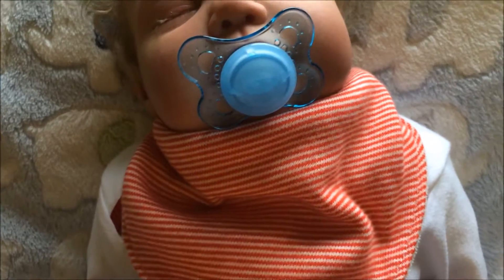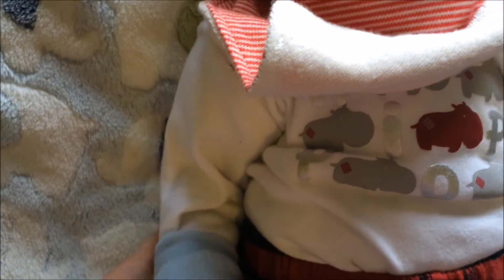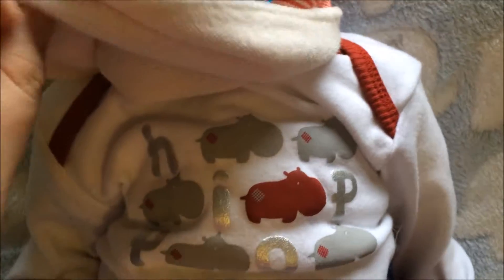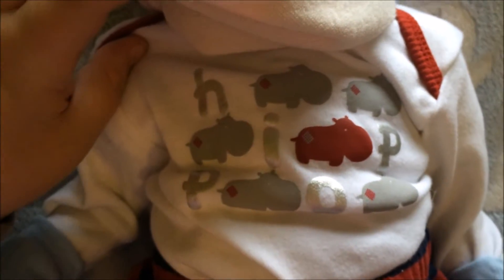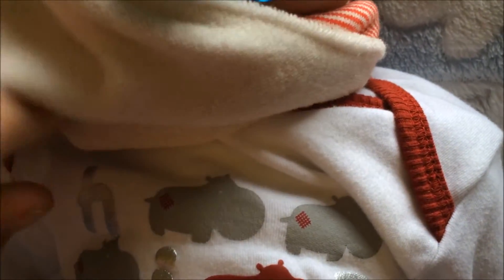Next he has this long sleeve top — it looks like a onesie but it's actually a t-shirt. If you watched my reborn haul, you will have seen this little outfit before. It says 'hippo' in silver letters and it's got lots of little hippos in between, with little red bits and around his neck.